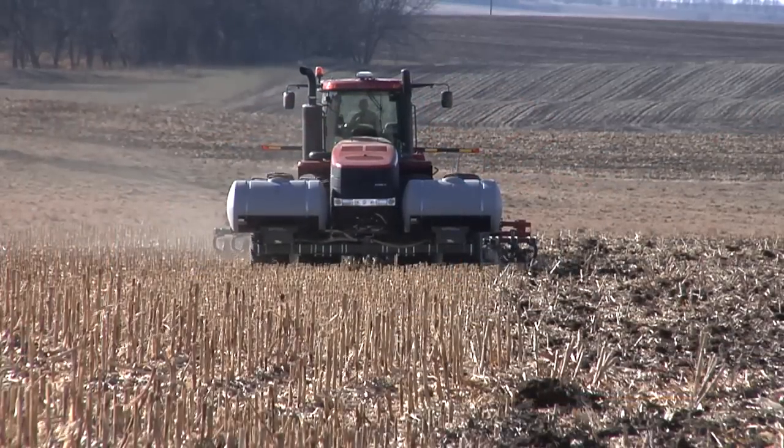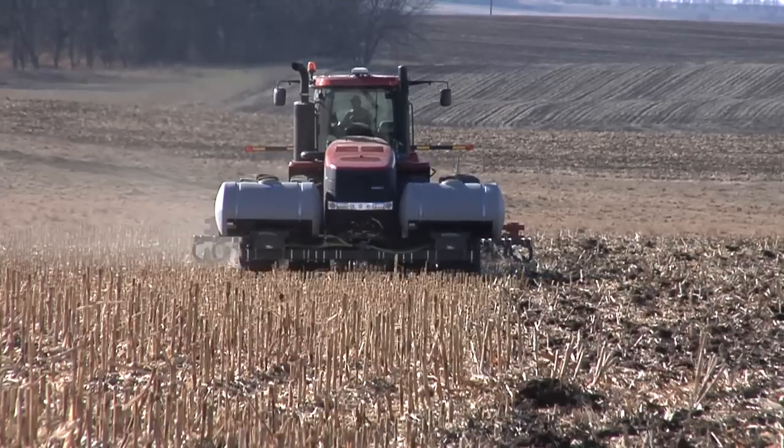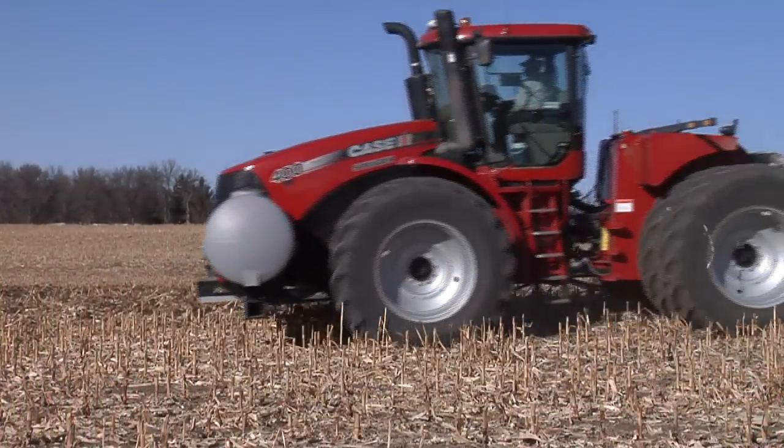During our Farm Basics time today, Darren and I are going to talk about some of these new emission standards. What's going out of the tractor anymore for emissions is pretty much cleaner than the air that's even coming in, isn't it?